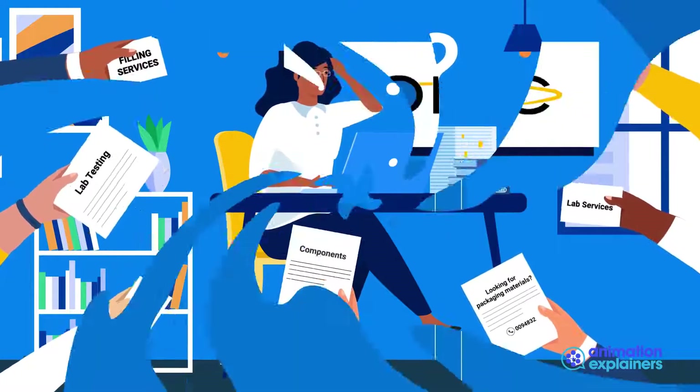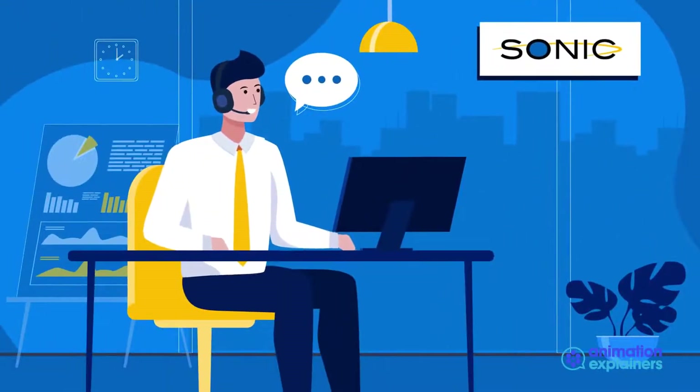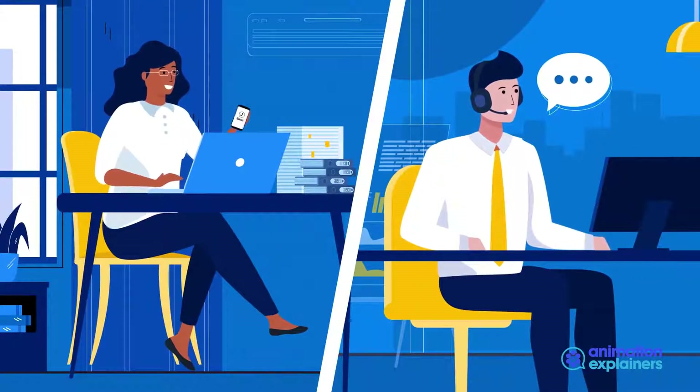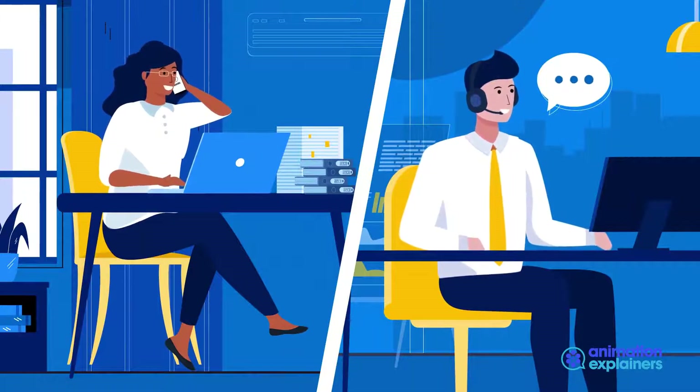That all ends with Sonic. With one dedicated point of contact to manage the entire process, from design and engineering to production and fulfillment, Sonic's systematic approach to the turnkey solution will ensure your success.